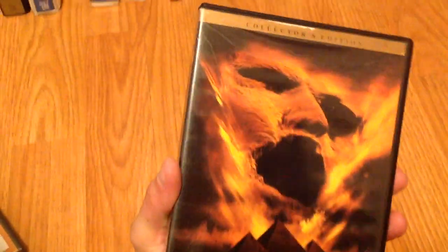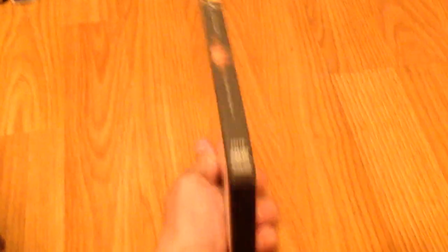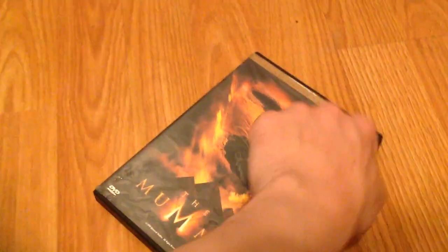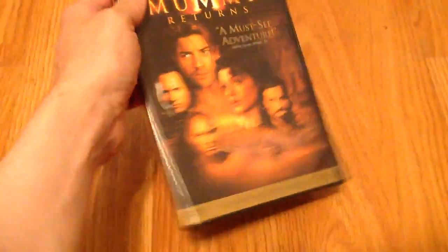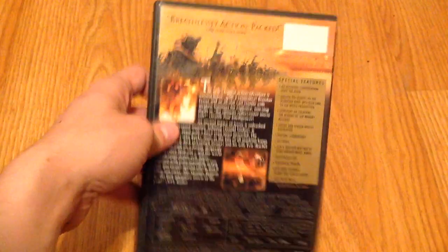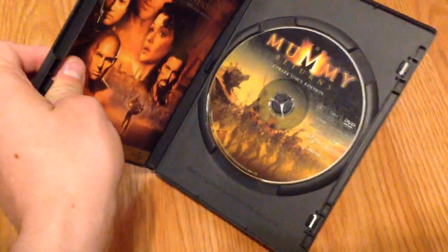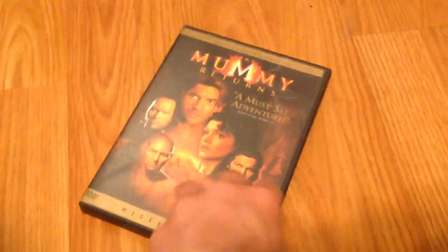Next, we've got two Mummy films. We got the first one, The Mummy from 1999, the Collector's Edition, with the disc and pamphlet. And then The Mummy Returns from, I believe, 2002. It looks really creepy, should be a fun film. Collector's Edition once again, with some bonus features on both of them.